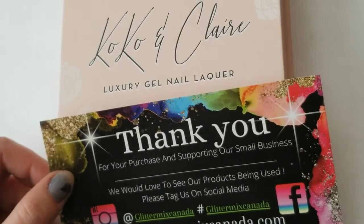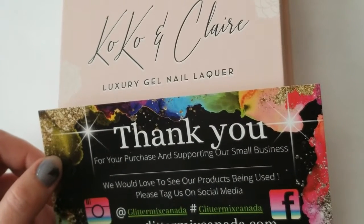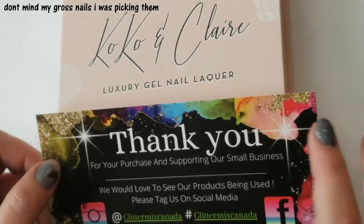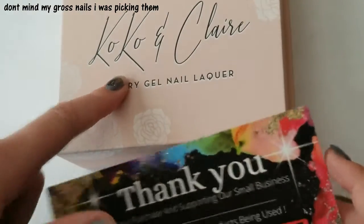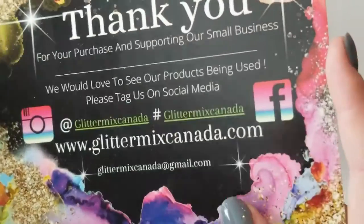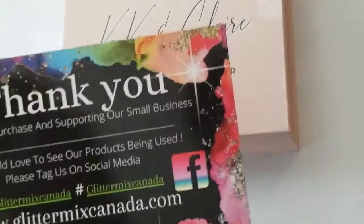Hey guys, thanks for coming to my channel today. I have a nail haul for you — this is nail art. I have some polishes from Coco and Claire and also some items from Glitter Mix Canada. I'm super excited about this.